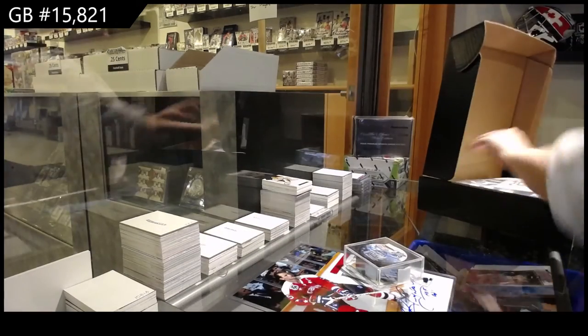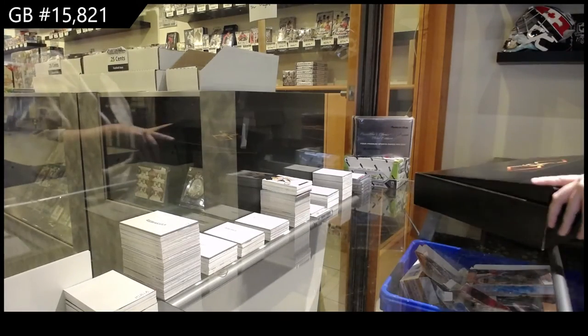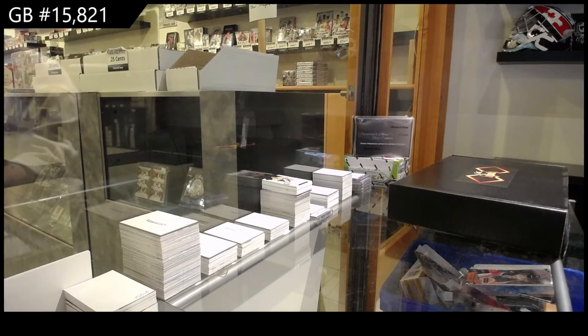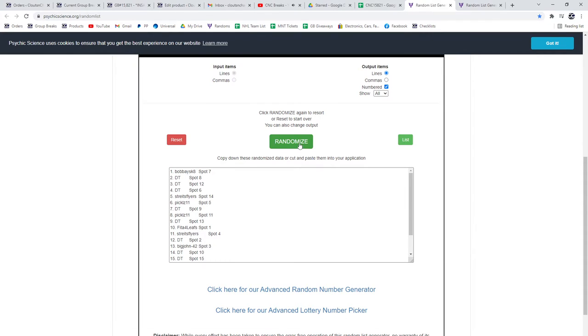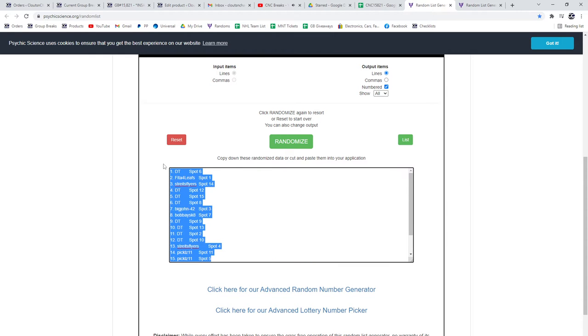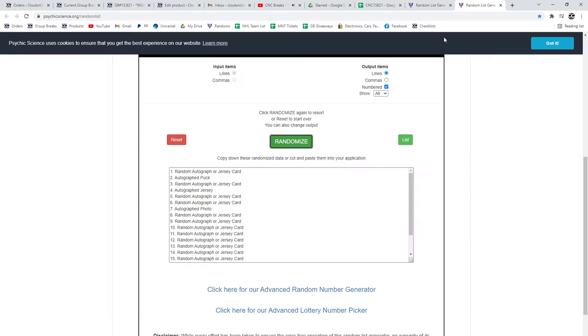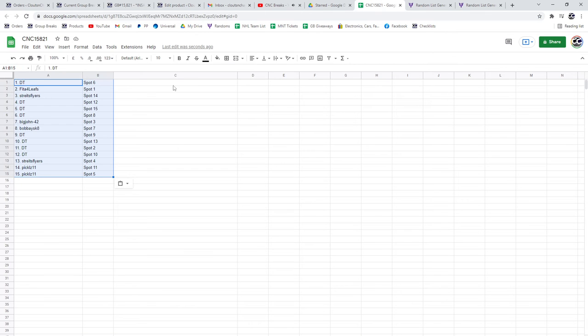Alright boys and girls, let's random this off. Three times, starting with all the names — one, two, three. Copy and paste. And the items — one, two, three. Copy. Paste.